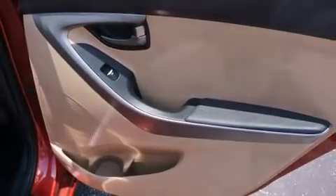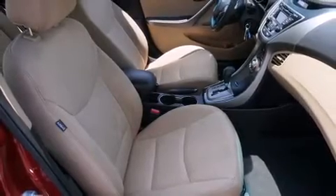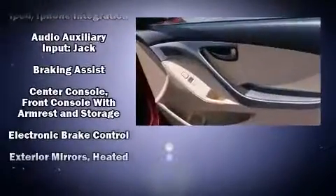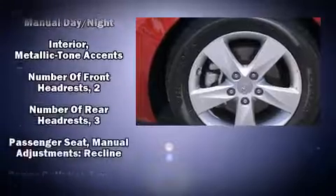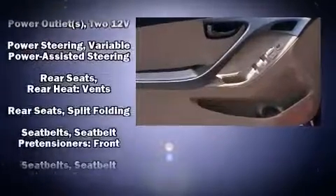Audio features include a CD player with MP3 capability and six well-positioned speakers. Hyundai ensures the safety and security of its passengers with equipment such as head curtain airbags, front-side impact airbags, traction control, brake assist, a panic alarm, and four-wheel disc brakes with ABS.